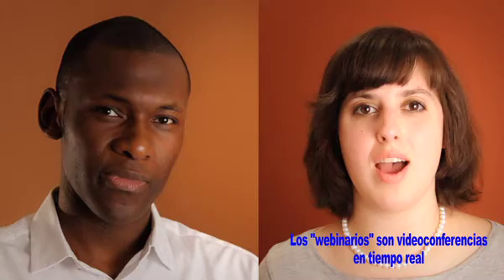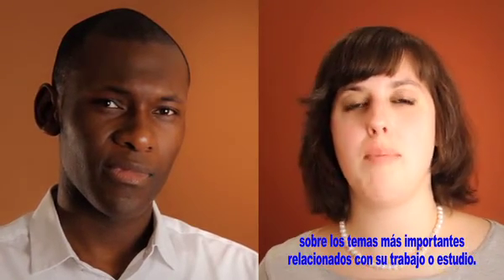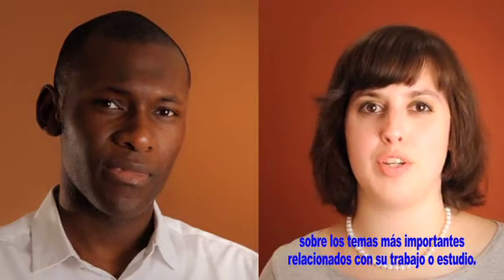The webinars are real-time video conferences, giving you the opportunity to participate in live conversations about the topics most important to your field of work or study.